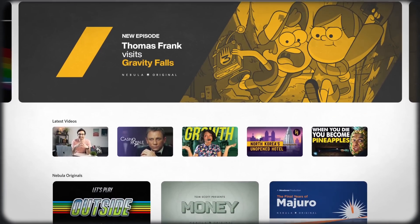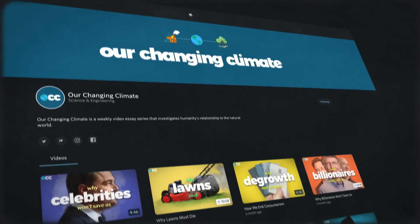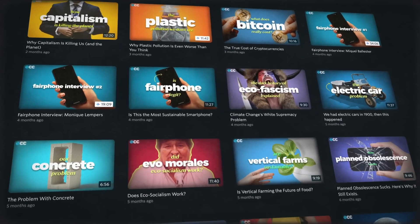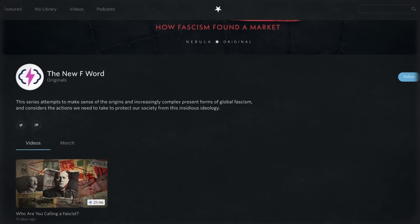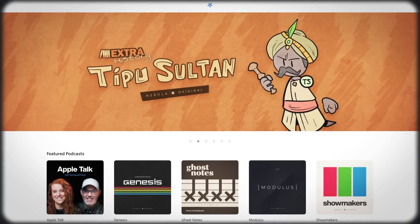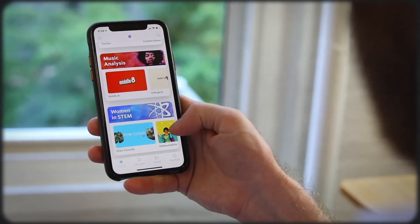If you haven't heard, Nebula is a streaming service a group of creators and I built that is ad-free and creator-focused. The bonus content for this video replaces this ad because there aren't any ads on Nebula. You'll see extended editions, exclusive videos, and ad-free content from me, but also from channels like Second Thought, who has a wonderful Nebula exclusive video exploring the history, ideology, and contemporary resurgence of fascism. Nebula allows viewers to support creators directly so they don't have to worry about the pesky YouTube algorithm.